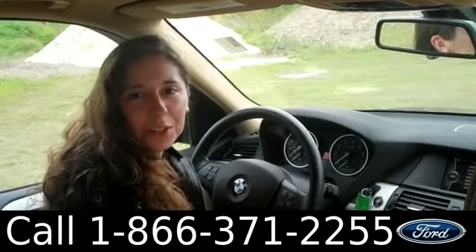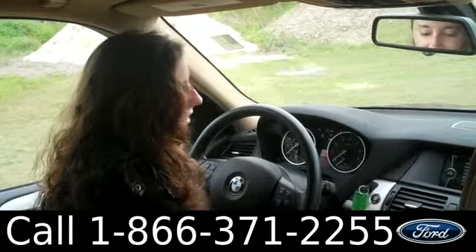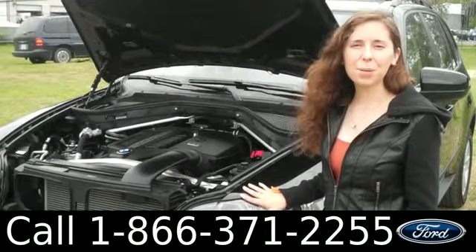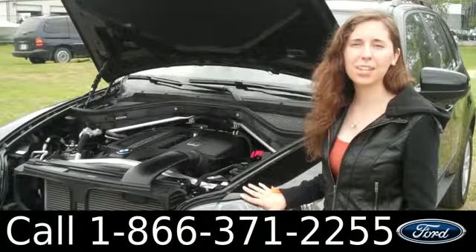You can also start the car with a push of a button. Under the hood we have a 3 liter turbocharged engine.